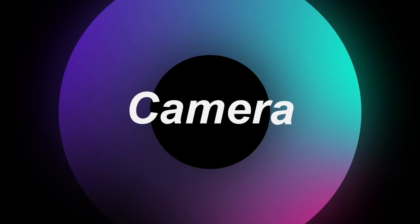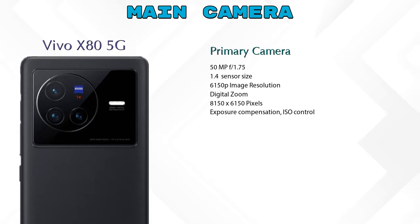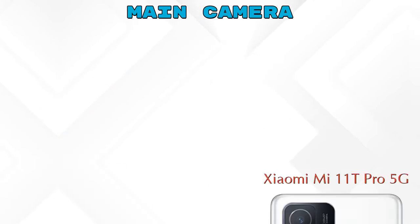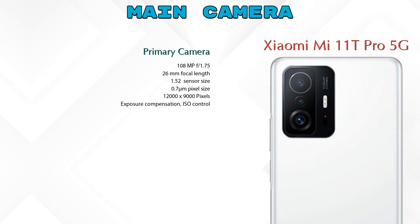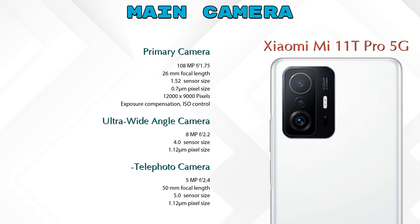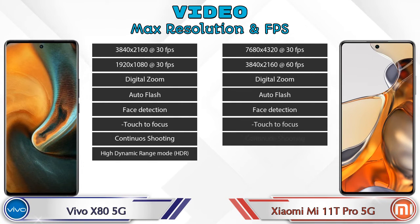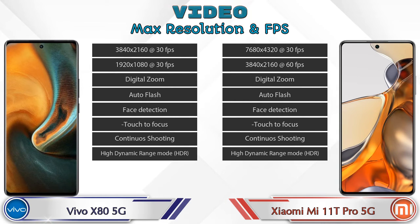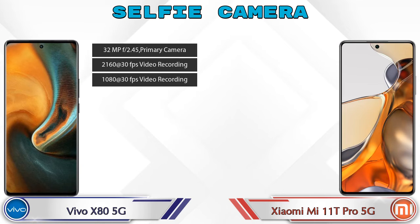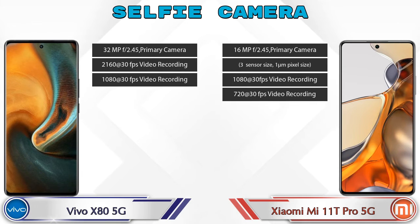Let's look at the camera details. The Vivo X80 5G has three rear cameras: a primary camera, an ultra-wide angle camera, and a telephoto camera. The Mi 11T Pro 5G also has three rear cameras: primary, ultra-wide, and telephoto. Both phones support eight different types of video features. For the front selfie camera, Vivo X80 5G has a single camera with three features, while Mi 11T Pro 5G has a single camera with four features.